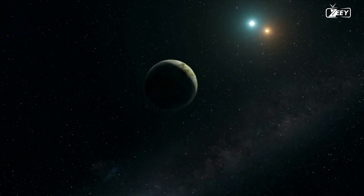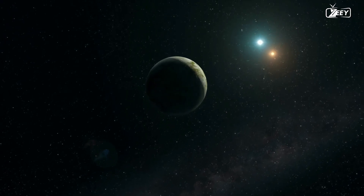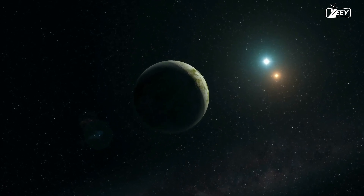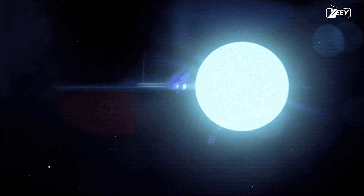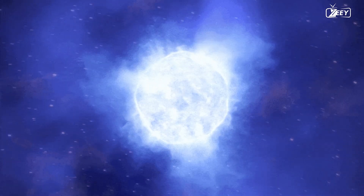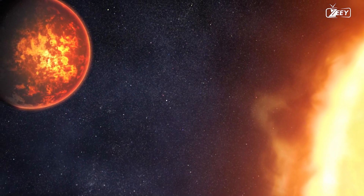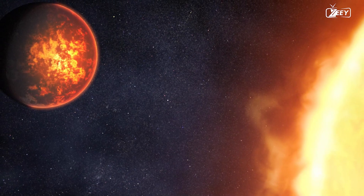The presence of an atmosphere on Proxima b remains uncertain, notwithstanding its location within the habitable zone of its star. Due to its orbit, Proxima Centauri is classified as a flare star, denoting its substantial emission of electromagnetic radiation. This radiation is capable of causing the atmosphere of a planet to evaporate.